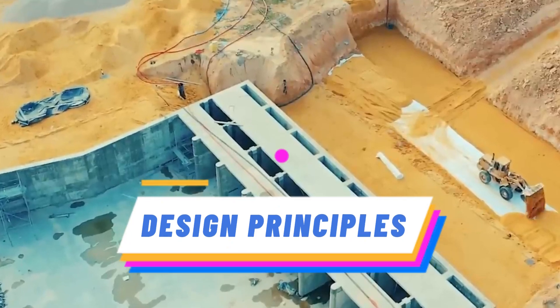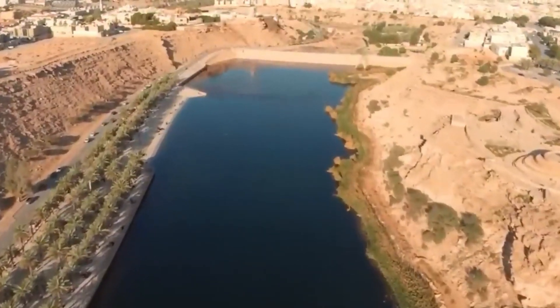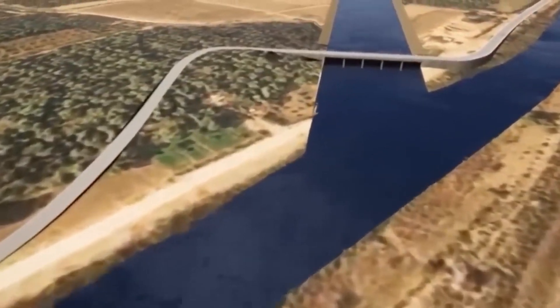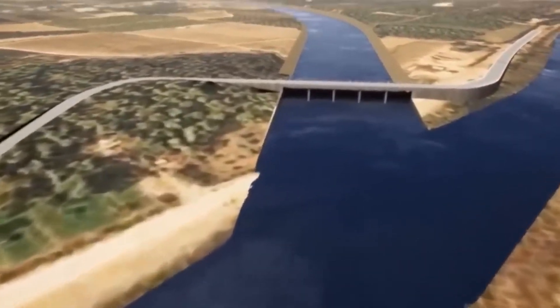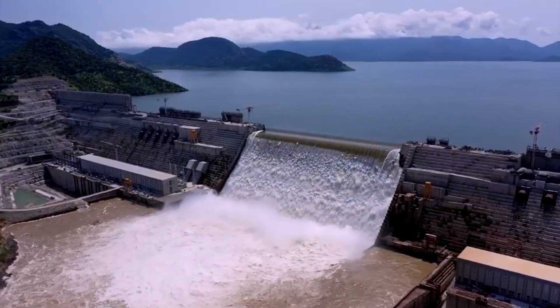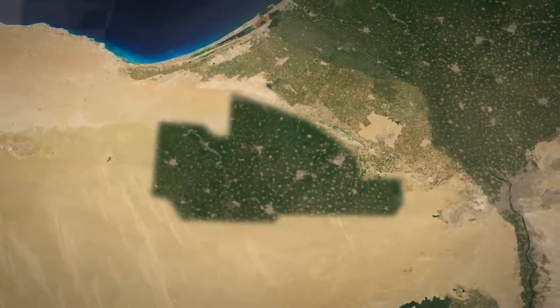The design of Egypt's artificial river system is based on the principles of water conservation, efficient distribution, and sustainable development. It aims to maximize the utilization of the Nile's water resources while minimizing waste and environmental impact.